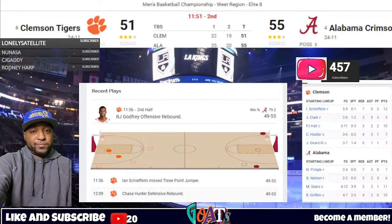Chase Hunter putting his imprint on this game once again with some sensational defense. He has done it all tournament long, and that is a tough assignment trying to slow down Estrada. He stayed in front of him most of the night and forces the turnover. Time out on the floor with 11:24 to play in regulation, and Alabama in front of Clemson 55-51.